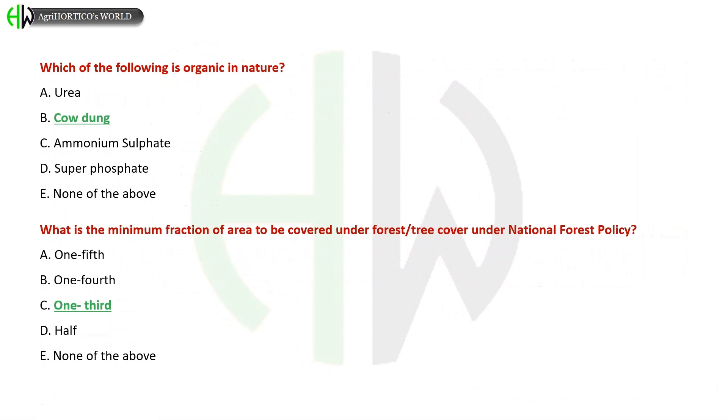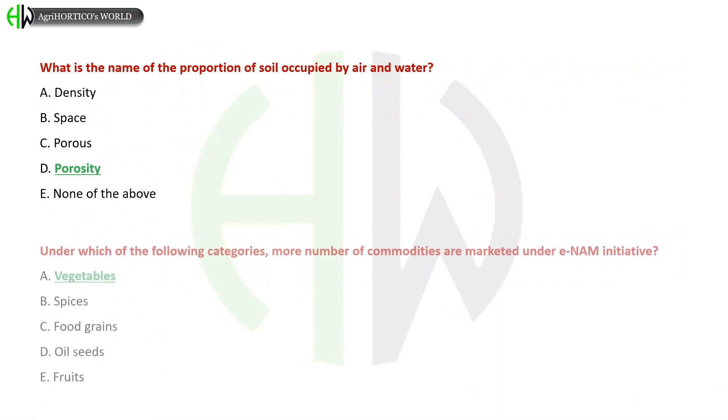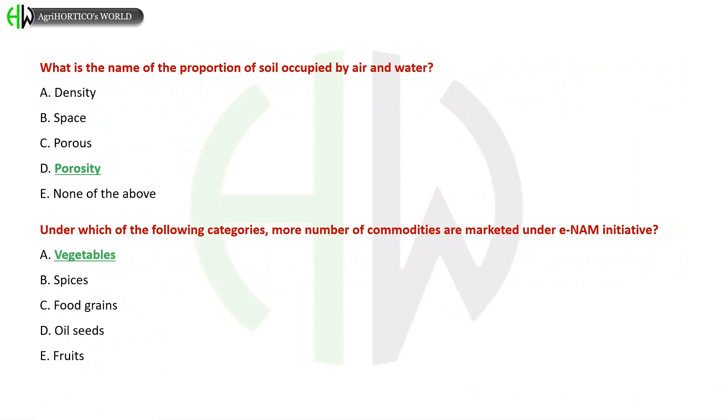Options for the minimum forestry cover under National Forest Policy: A) One-fifth, B) One-fourth, C) One-third, D) Half, E) None of the above. Correct answer is One-third. What is the name of the proportion of soil occupied by air and water? A) Density, B) Space, C) Porous, D) Porosity. The correct answer is Porosity.